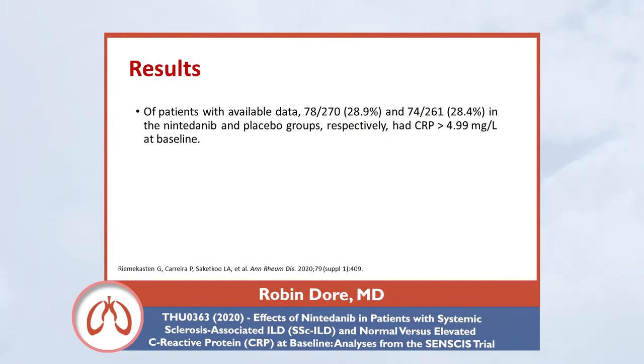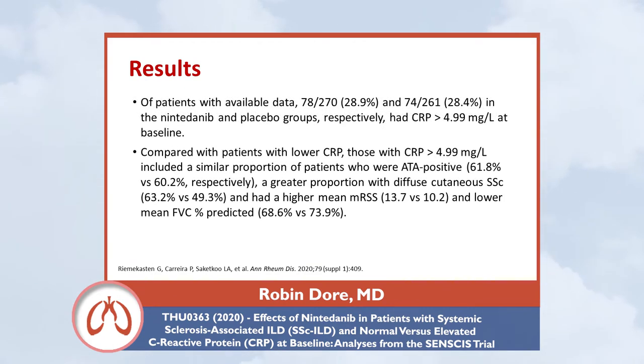At week 52, outcomes were evaluated in patients who had a normal CRP at baseline and those who had an elevated CRP at baseline. Randomization was balanced, with equal numbers in the nintedanib and placebo groups having elevated CRP. Comparing the normal vs. elevated CRP groups, a greater percentage of patients with elevated CRP had diffuse cutaneous systemic sclerosis and also had a higher mean modified Rodnan skin score.